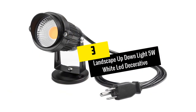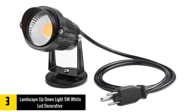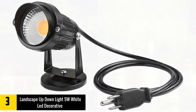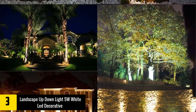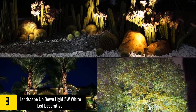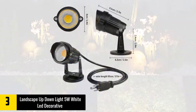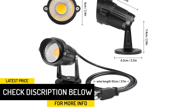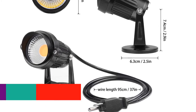At number 3, we have the Landscape Up-Down Light 5W White Lead Decorative Outdoor Spotlight. The Lemon Best LED Landscape Up-Down Light is a unique and reliable outdoor spotlight made of cast aluminum and a glass lens to offer a long-term service. It is a water-resistant spotlight that is very easy to install as you can mount it on the wall. The elegant spotlight is available online at an affordable price despite its high-quality features and performance.